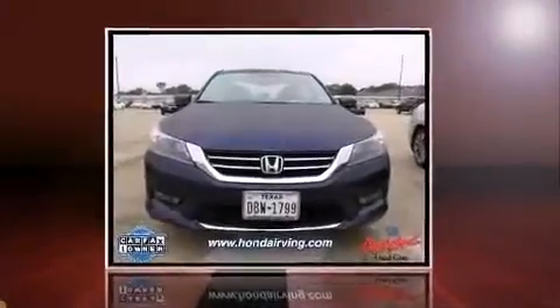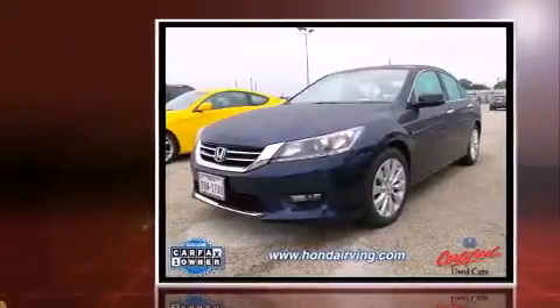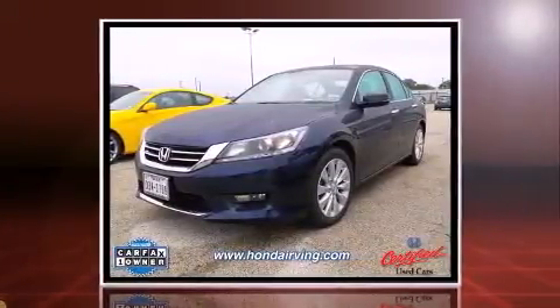Come test drive this 2014 Honda Accord. With less than 20,000 miles on the odometer, this four-door sedan prioritizes comfort, safety, and convenience.